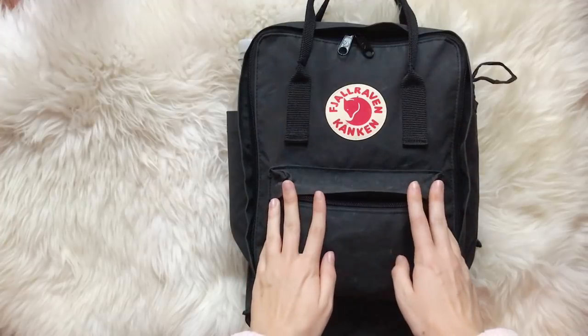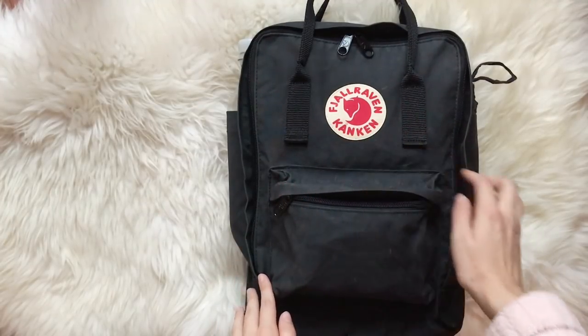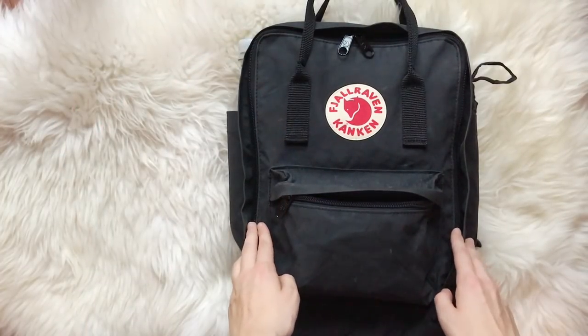This is the backpack I use for traveling. It is the Fjällräven Kånken — I hope I pronounced that right — with a 13-inch laptop compartment.